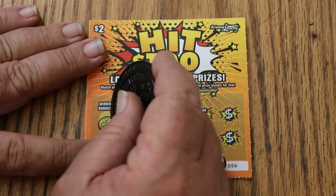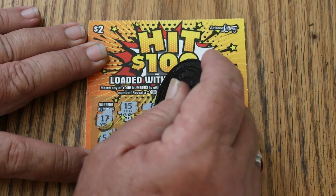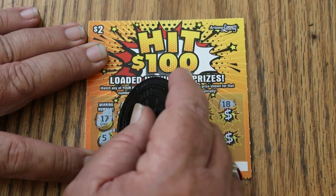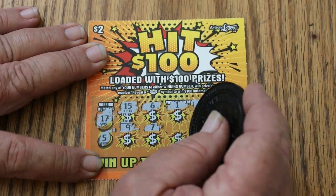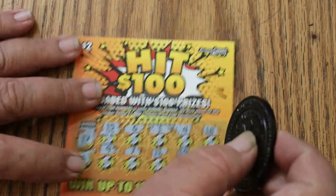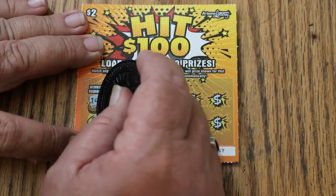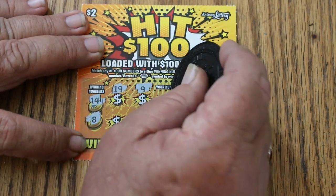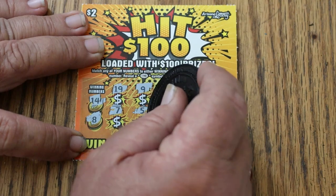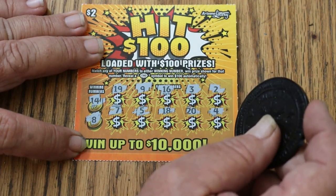Ticket 56 — maybe a back-to-back is in the making. Numbers are 17 and 5. We want to find that $100 burst, is what we really want. The board shows 15, 6, 1, 4, 18, 9, 7, 11, 19, and 3. No good. Ticket 57 — winning numbers 14 and 8. Board shows 19, 9, 16, 3, 2, 7, 5, 18, 20, and 4. Nope.